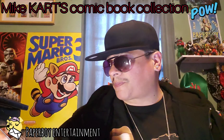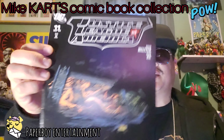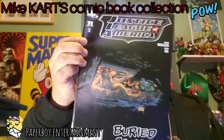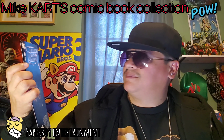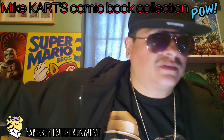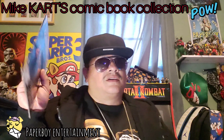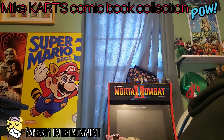Up next we've got Justice League America number 11 — 'Buried Alive.' Justice League America, Buried Alive, number 11 — let's check that out. It's going to take all night to look up every Justice League book.